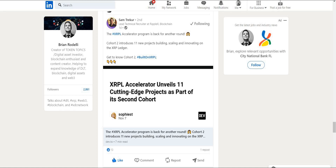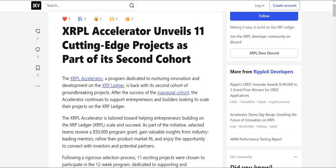The XRP Ledger Accelerator Program is back for another round. Cohort 2 introduces 11 new projects building, scaling, and innovating on the XRP Ledger. The program is dedicated to nurturing innovation and development on the XRP Ledger, continuing to support entrepreneurs and builders looking to scale their projects after the success of the inaugural cohort.